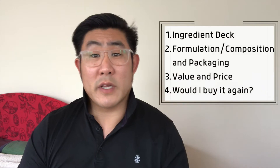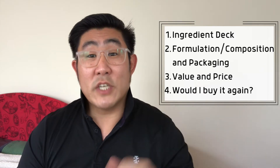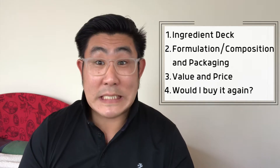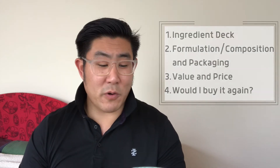Per usual we're going through the four-step process. First we're looking at the ingredients deck, number two is the packaging composition and formulation, then we're looking at the value and price which is very critical, and last but not least is would I buy it again. Let's begin with the cleanser.